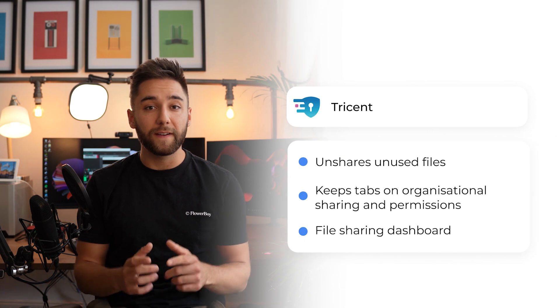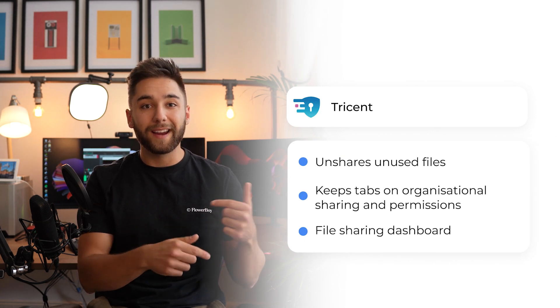The second tool is Tricent, which makes sure that the files that you've sent externally come back into your organization after a set period of time. We've all been there where we've shared something and completely forgotten about it.